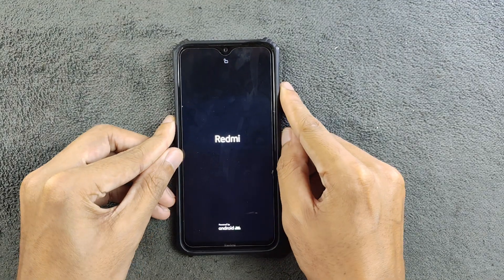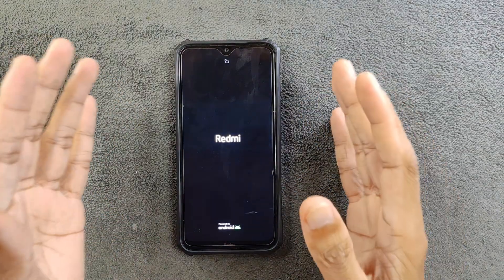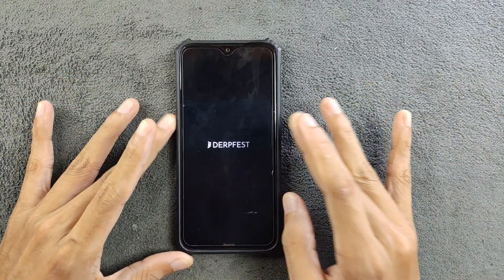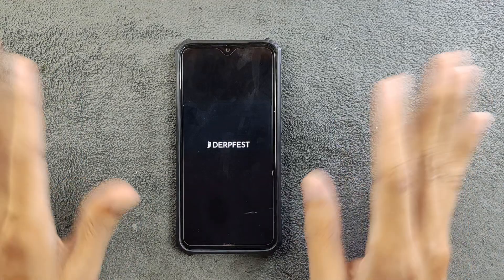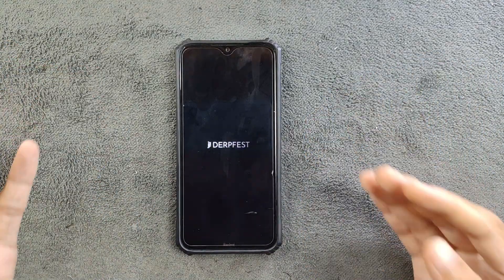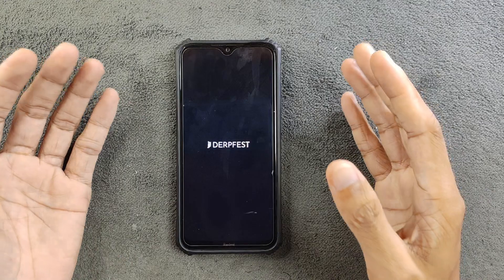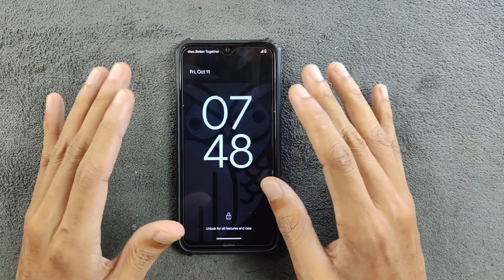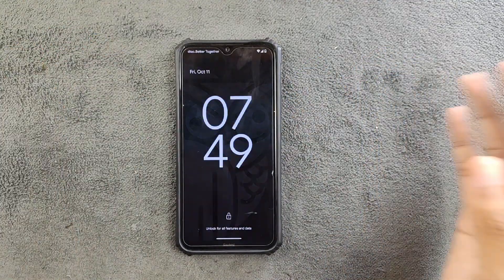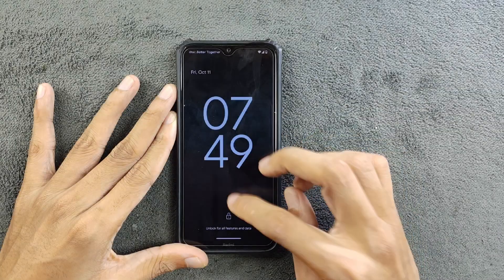Hey, what's up guys! Today we have an Android 15 based ROM for the Redmi Note 8. This is the alpha build of DriftFest ROM. The ROM is working perfectly fine — I've been using it for three to four days and tried everything as I always do. The ROM is pretty good, but let's explore why we'd install Android 15 on this device and what features we get.